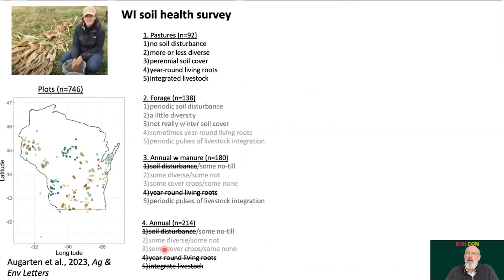Just published this past week, Abby Algarten — a grad student with Matt Ruark in our soils department — did a heroic effort collecting data from over 746 plots in Wisconsin: 92 pastures, some forage systems (alfalfa rotations), some annual systems with manure added, and some annual systems without manure. Within those categories there's all kinds of management variation, but she collected enough data from those systems that we could try to overwhelm some of the variation and identify broader patterns.